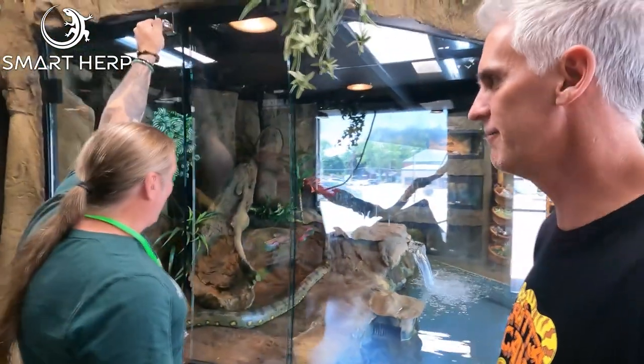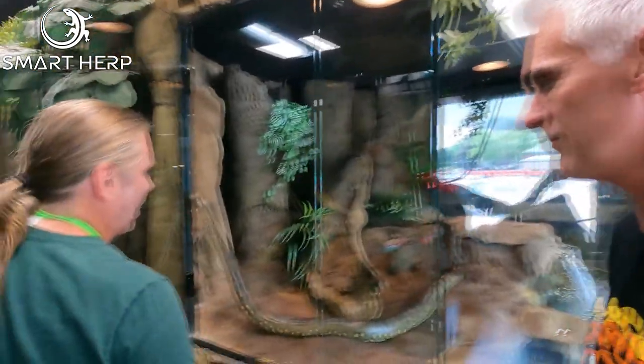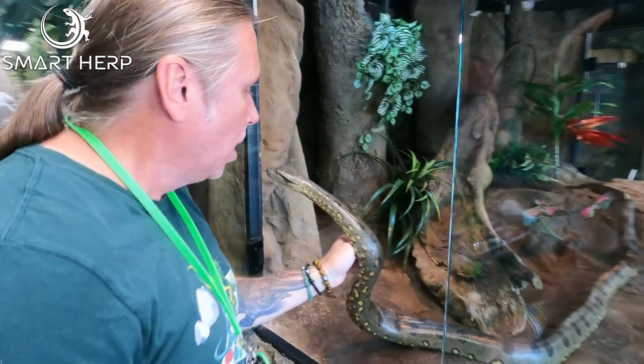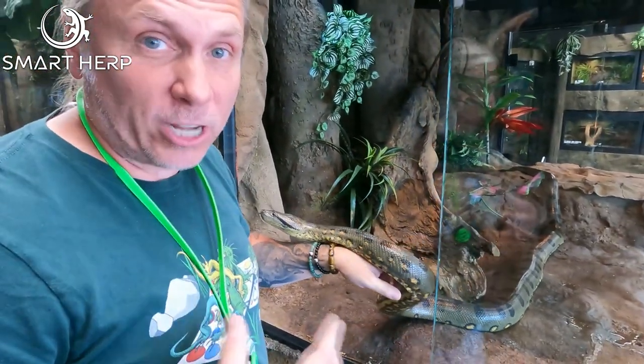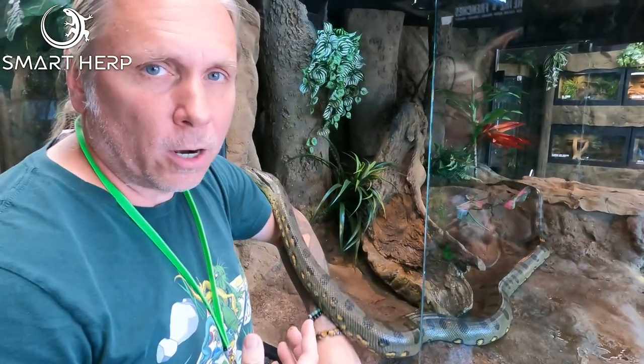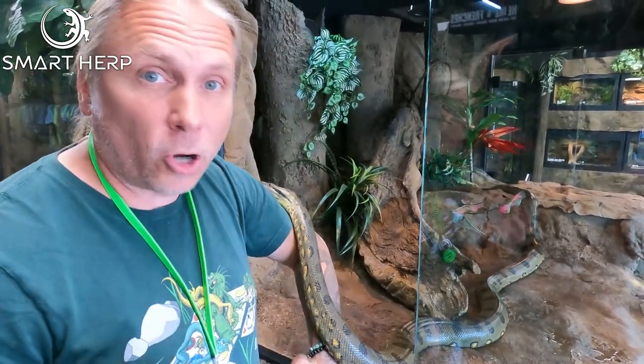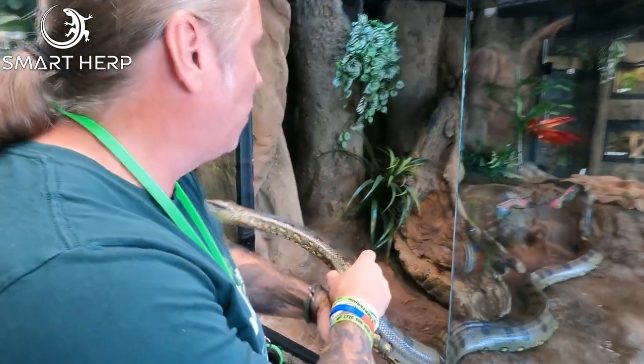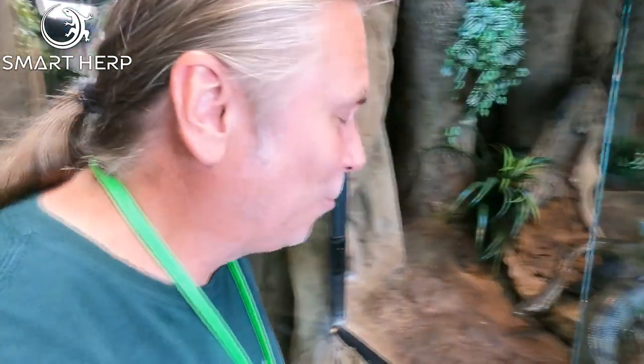I'm gonna start with anacondas because I love my anacondas. This is actually Ariana here — this is one of my females. Ivy is the bigger girl, she's way in the back there. But these guys are so social. Most people think that anacondas are kind of aggressive, but look at how incredible they are. They're super inquisitive — they just want to climb up you, sniff on you. My big girl just had 41 babies, which was absolutely one of the highlights of my entire career, seeing those little babies born in this enclosure.